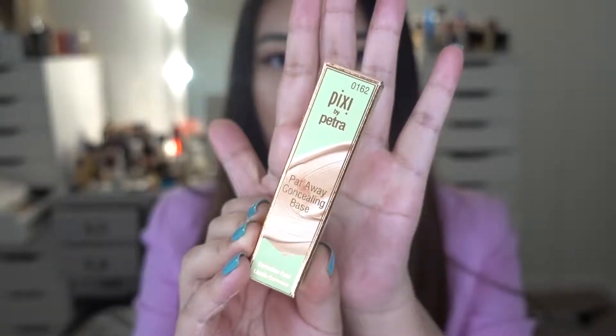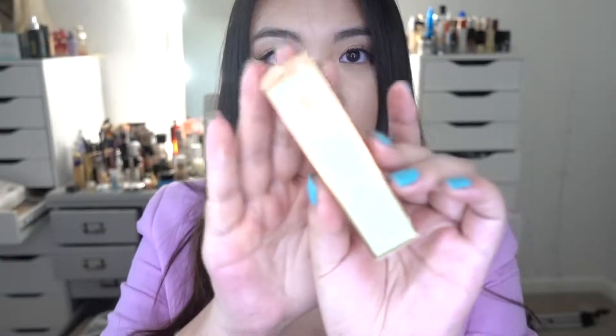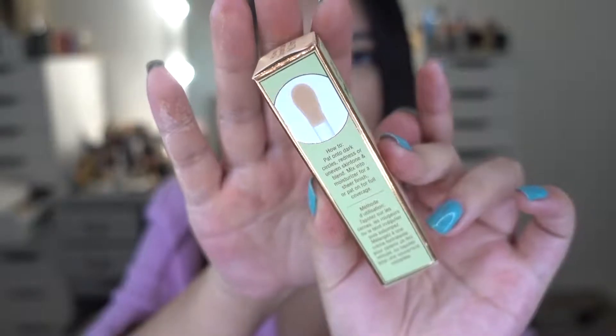Next, I got a concealer from Target. This is the Pixi by Petra Pat Away Concealing Base. It retails for $16. It's described as concentrated yet skin-like, elastic, non-wearing, with powerful antioxidant protection, and it's paraben free and not tested on animals. What initially drew me in is the big wand — after Shape Tape, everyone got used to the big wand, and I'm the same. I'm in shade number three, Warm.